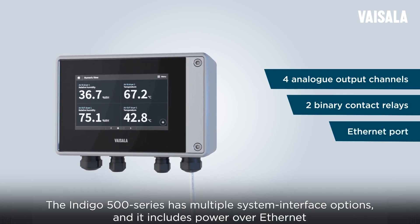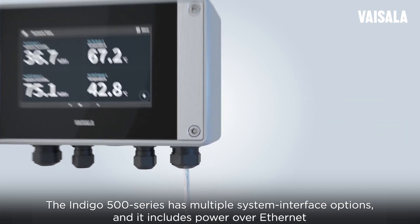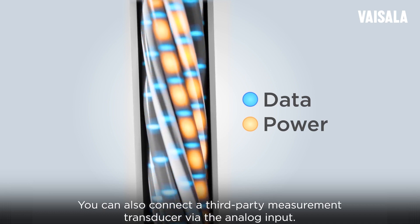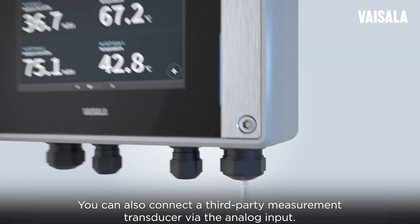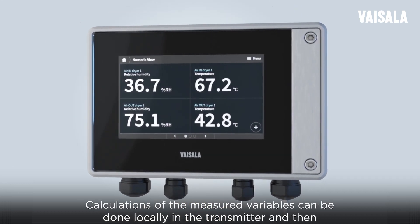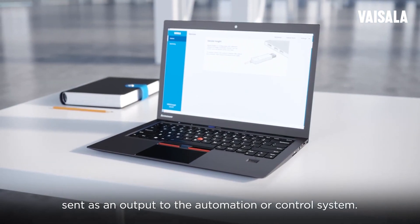The Indigo 500 series has multiple system interface options, and it includes Power over Ethernet, so you only need a single cable for installation. You can also connect a third-party measurement transducer via the analog input. Calculations of the measured variables can be done locally in the transmitter and then sent as an output to the automation or control system.